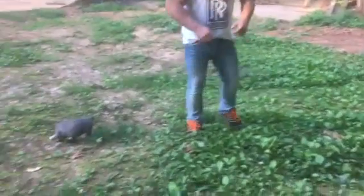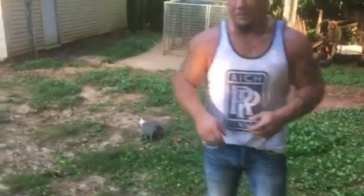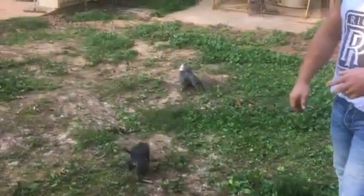All right y'all, we got something so special for you today. I'm gonna do the video kind of short because we've also got a text to some people. This is Big Country and Lululu — Lululu's first litter.